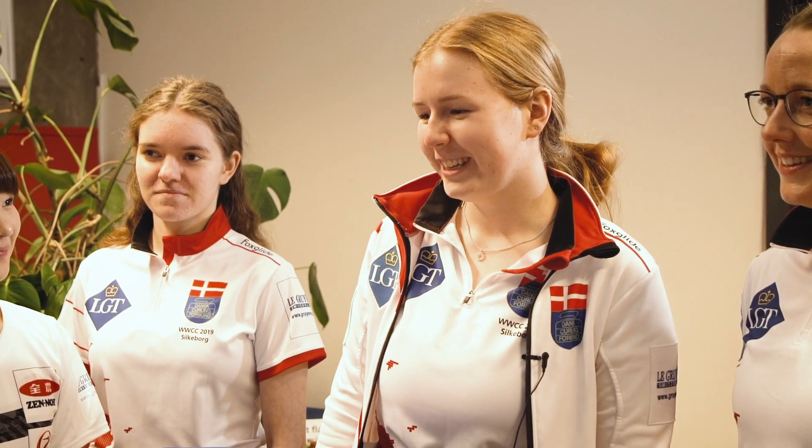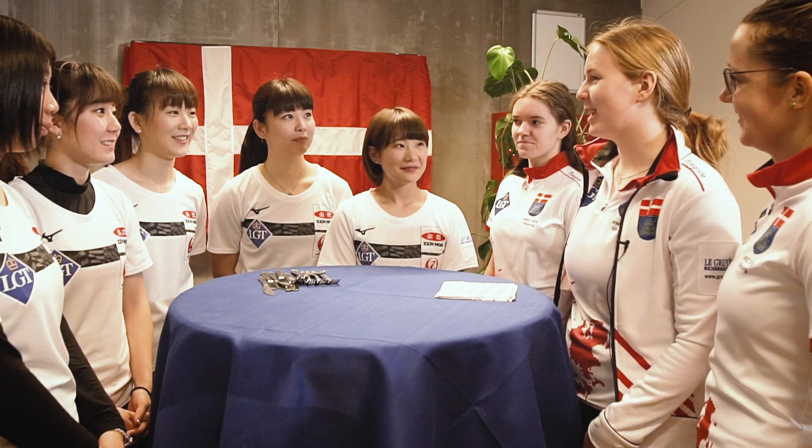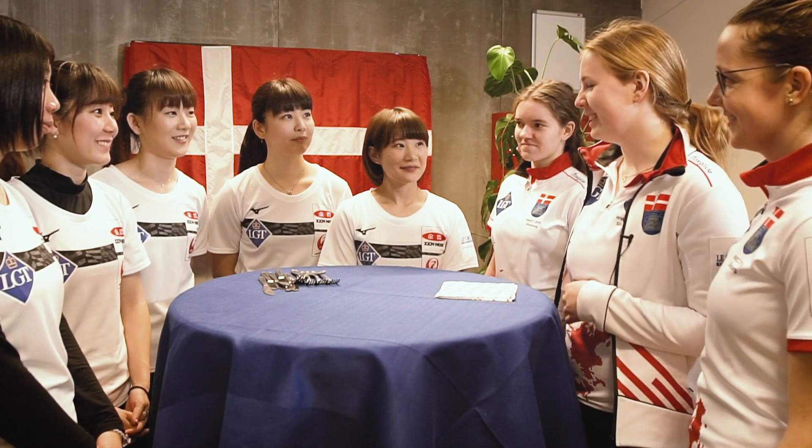Welcome to Denmark. I'm Julie and I play for Team Denmark. We're going to try some of our local and traditional cuisine.